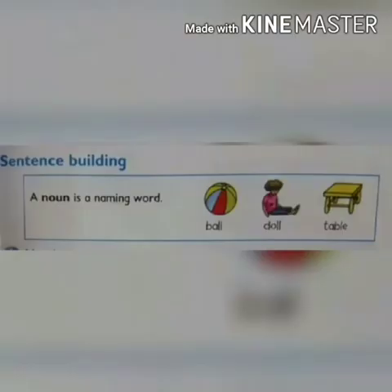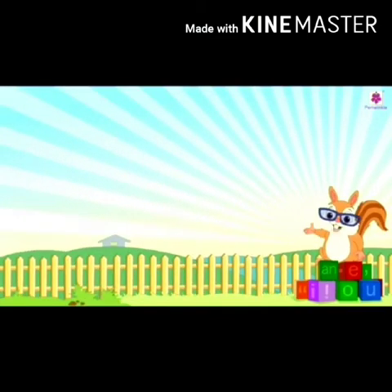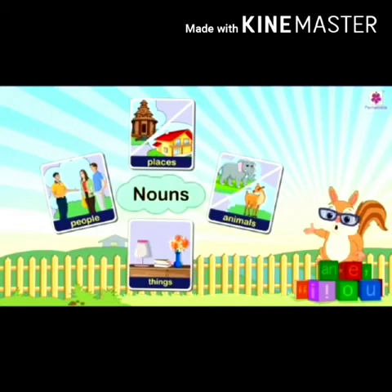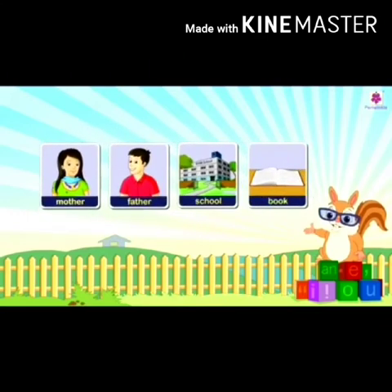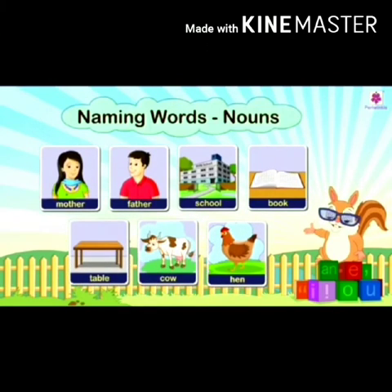Sentence building. A noun is a naming word, like ball, doll, and table. Naming words are called nouns. Everything around us has a name, such as people, places, animals, and things. All naming words are called nouns. Mother, father, school, book, table, cow, and hen — all are naming words and nouns.